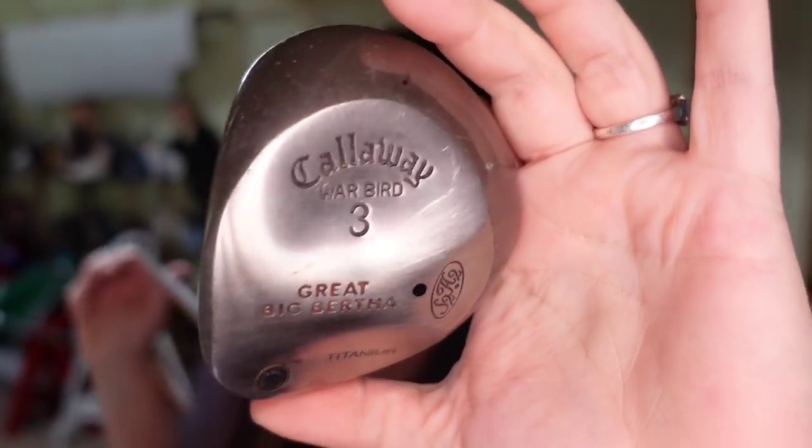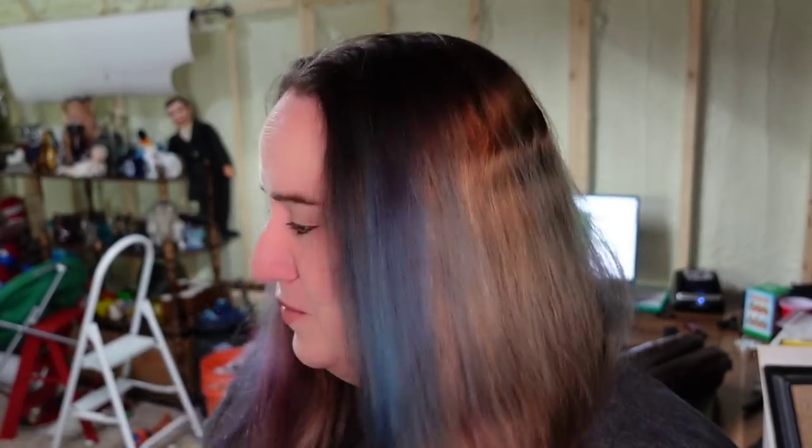Next is another one of these golf clubs — this is a Callaway number three Warbird. Again, got it at Swanee thrift here locally for $4. It sold for $22.49 in less than a week, making about $15 profit. We still have one more golf club going out too.